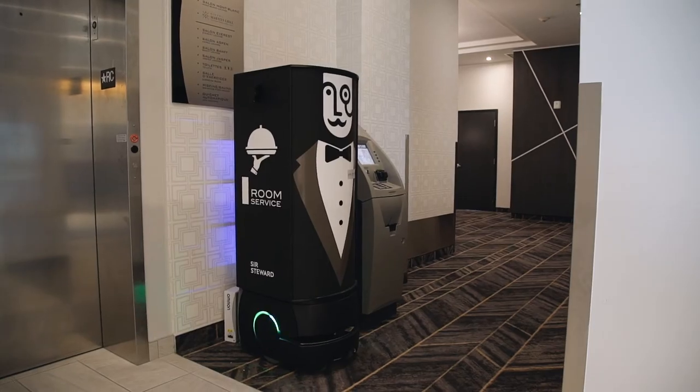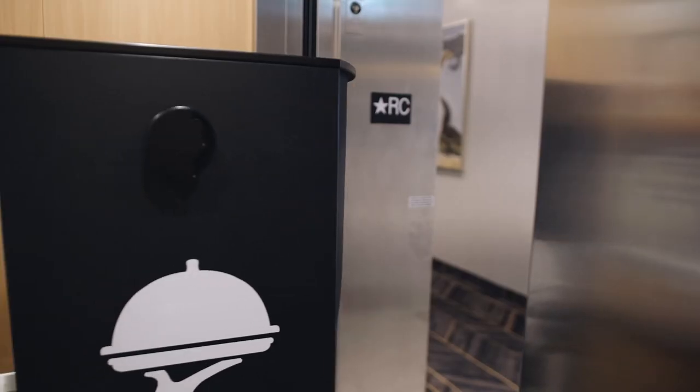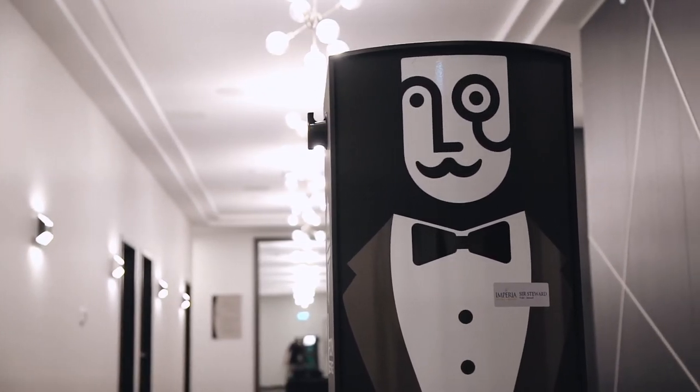The robot manages its own charge level, so it's never short of battery power. The delivery robot can be used in all types of industries, from factories and distribution centers, to hospitals, office towers, and retail stores.